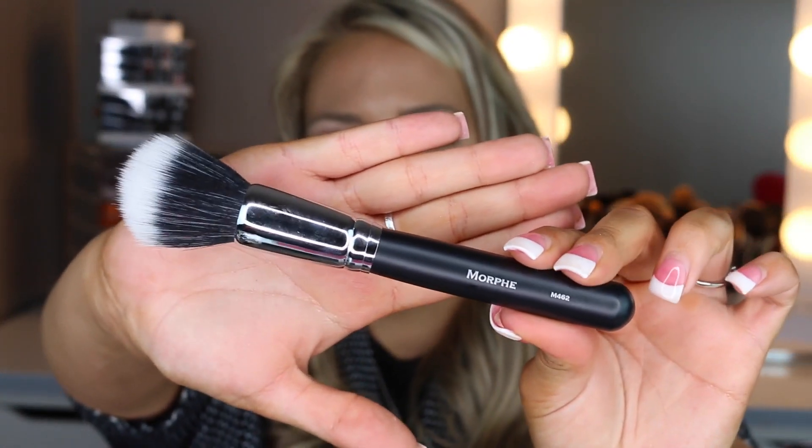I love duo fiber brushes, so I picked up another M462. I already have one and I love it. What I like to do is use it to blend everything out after doing contour and blush — I swirl it in circular motions so the face doesn't look choppy. It makes the biggest difference in your makeup. This is one of my favorite duo fiber brushes.